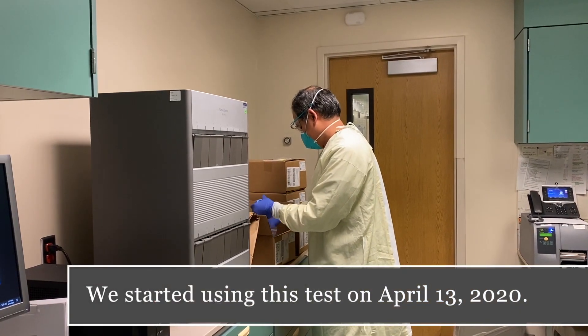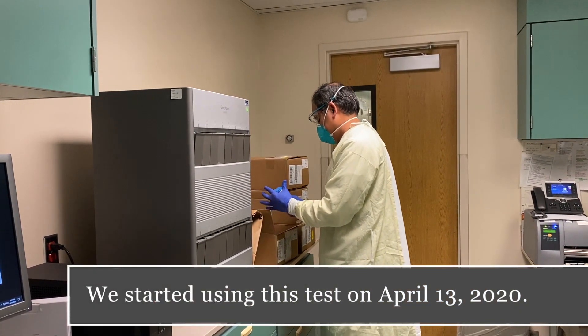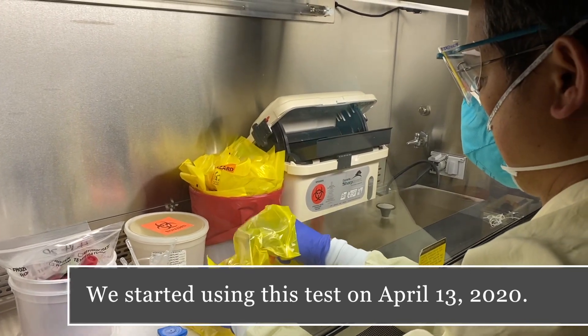The test we have right now is a qualitative real-time PCR test — a polymerase chain reaction. It detects the gene of the virus. When doctors order the test, they might see 'rapid' in the name and think it's one of those antigen-based rapid screening tests. It's not. It's a PCR test. Based on the studies, it's over 95% accurate.